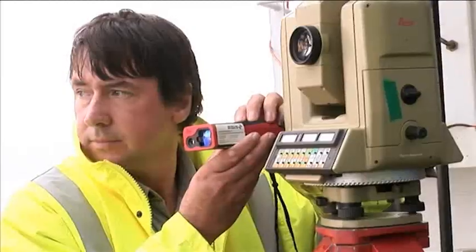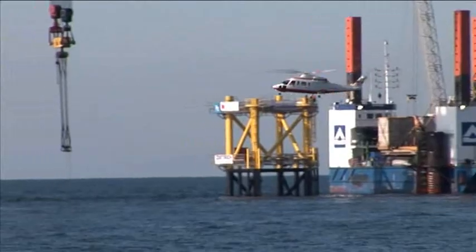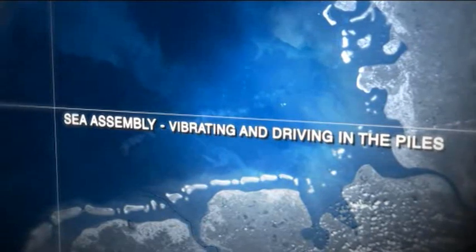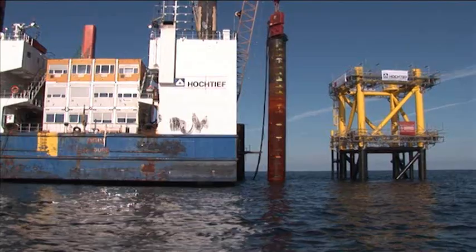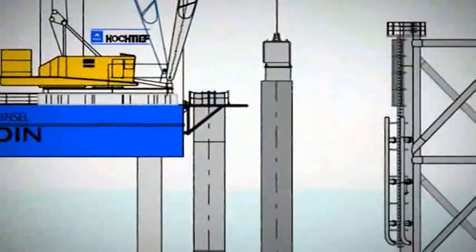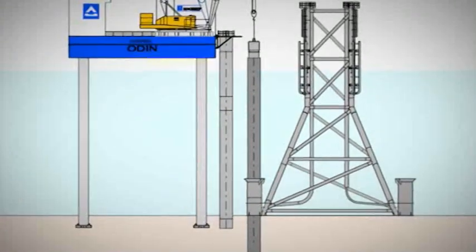In accordance with the obtained ground profile, possible obstructions in the foundation were able to be excluded and a prior preparation of the seabed was able to be waived. In order to fix the jacket on the seabed, the piles from the Odin are levied by means of vibrators into the provided quivers — the pile sleeves — and initially vibrated in several meters before the piling hammer is used. The vibrator is used for reasons of noise protection.